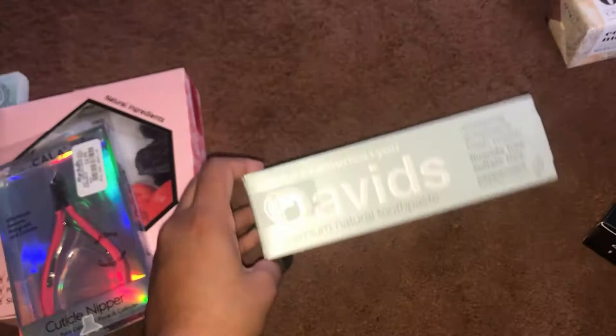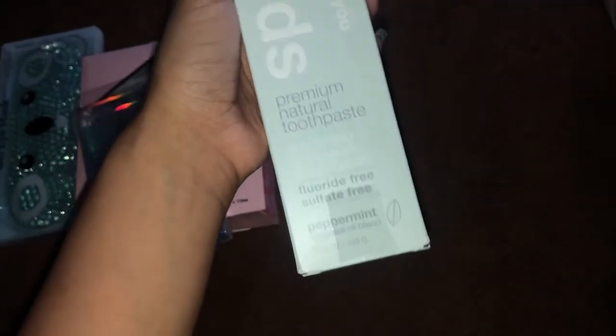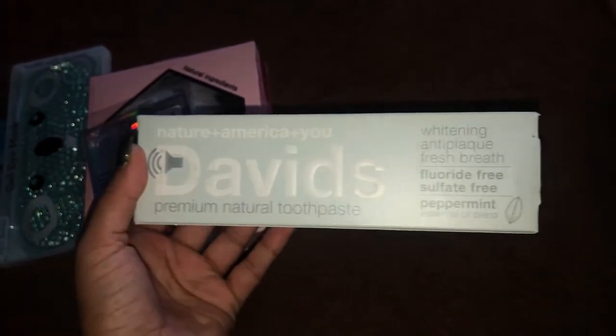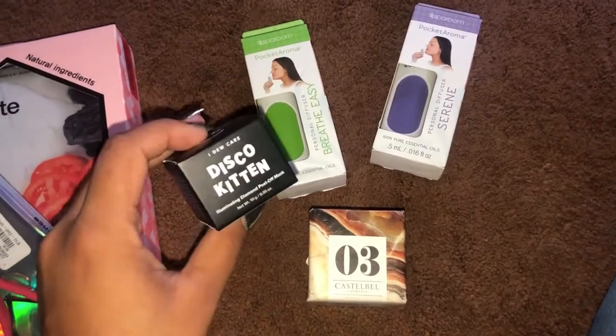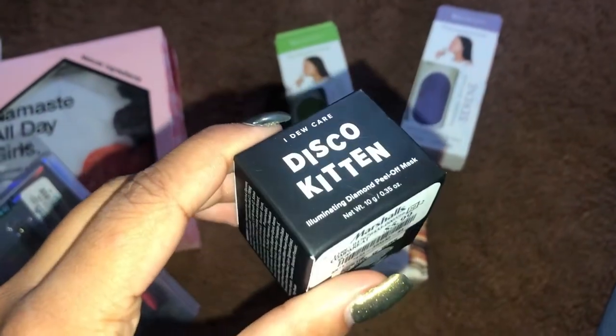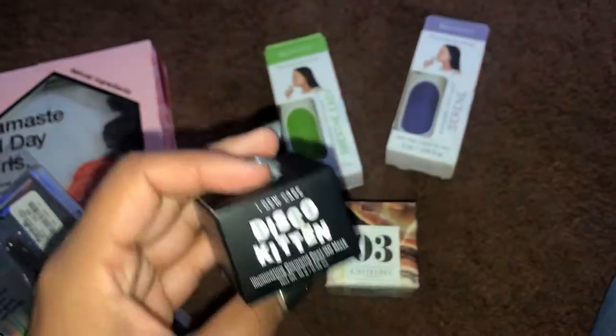Then I have this David's Premium Natural whitening toothpaste. I just love trying out new toothpastes, so this is the David's one. Then the last couple of things — I got this Disco Kitten illuminating diamond peel-off mask, which was six dollars but so cute, and I'm excited to try it out.